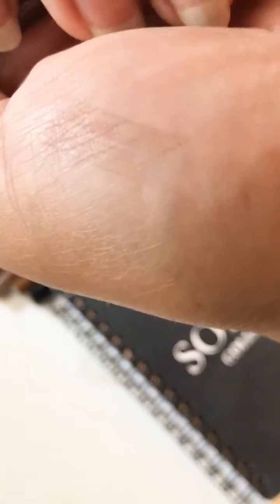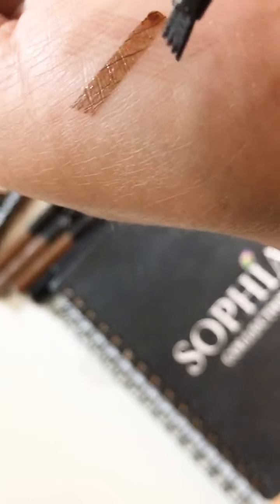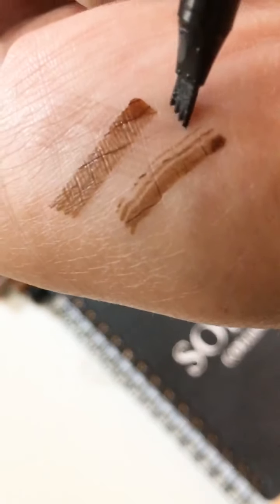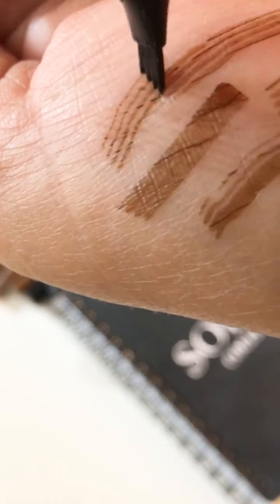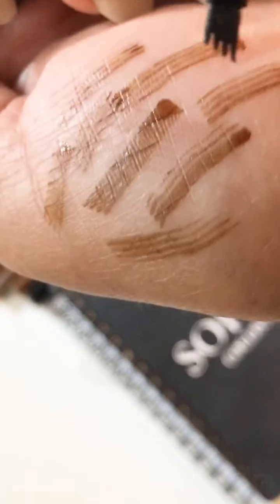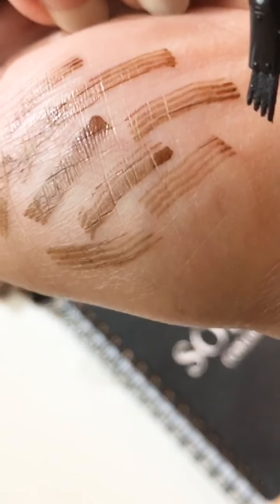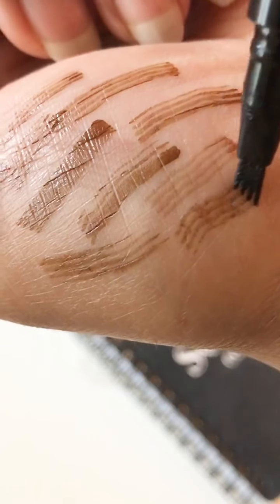I have already done this before. You can see how soft it is. If you press it, it is going to come out as an ink. And if you go light on the tip, we have in dark brown shade only. If you want dark you have to press it hard, if you want light you have to be a little light on the tip.